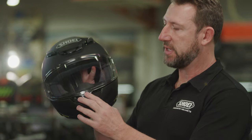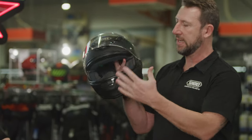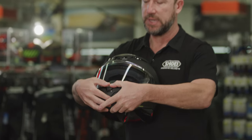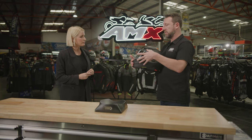It also features a new locking mechanism that is centre closure, so you open it from the centre. What that does is allows it to clip, close, and seal really well, giving equal balance on the visor seal to stop water coming in and to reduce wind noise.